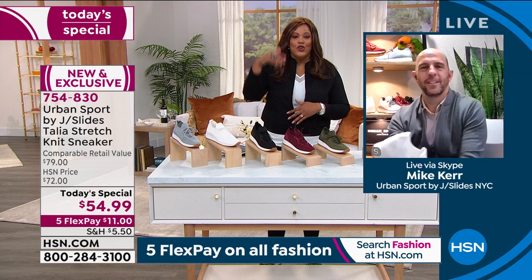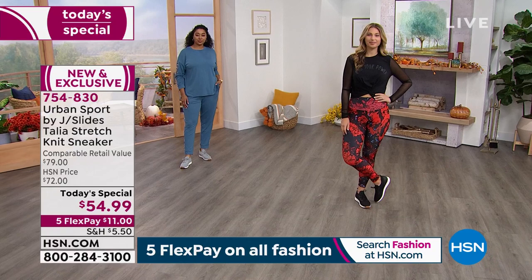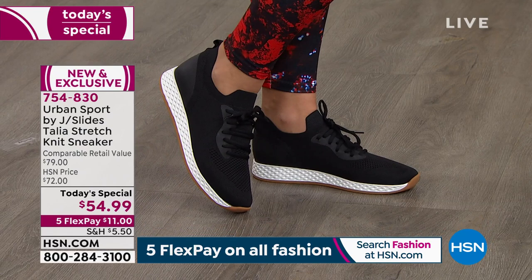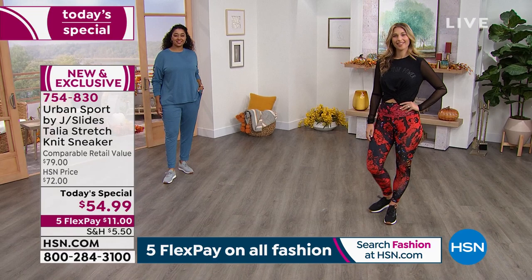They're not $79 — that's what they are at other retailers. We are the only retail business here at $54.99. Take advantage of that price break. At midnight it will go back up to $72 for our price. So $54.99 for a $79 sneaker elsewhere — that's a huge deal. The black is very popular, also the burgundy and the olive.